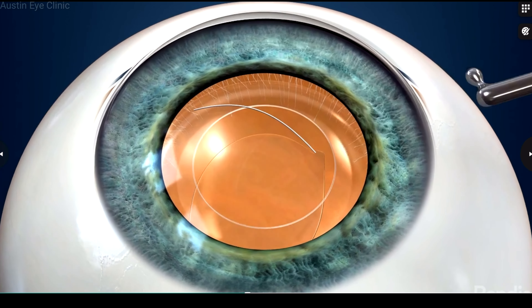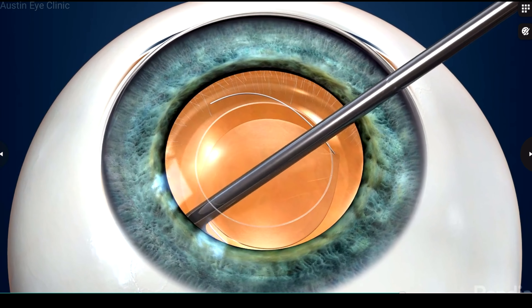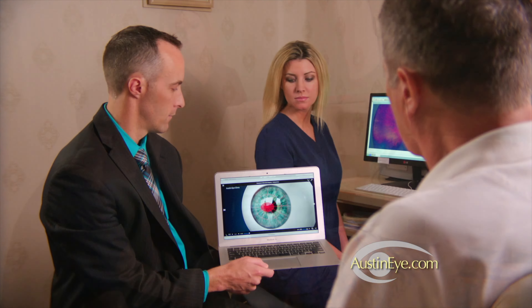The intraocular lens that you choose is then inserted into the capsular membrane that once held your natural lens. The incision is self-sealing and usually no sutures are required. Your surgeon may or may not choose to use a laser for certain parts of your premium lens replacement surgery.